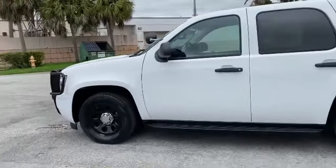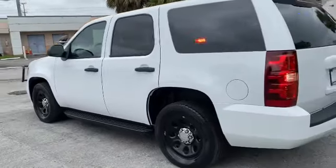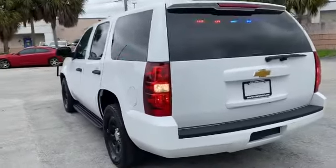Going around, you can see the Summit White paint — extra shiny. Tires looking nice also. Going around, it's a nice Tahoe.